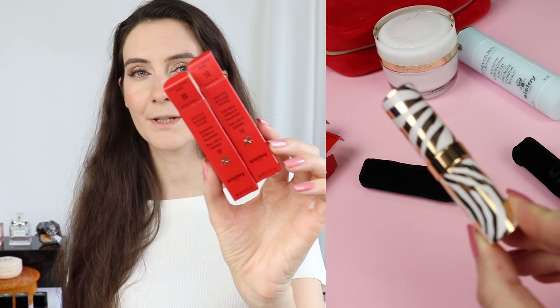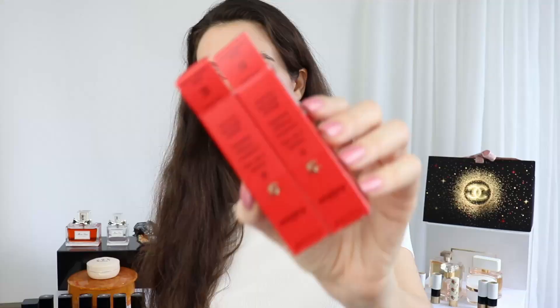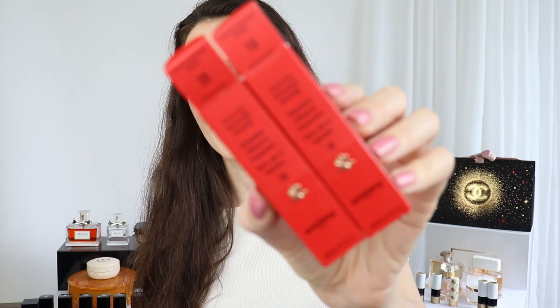I decided to purchase only two shades because I know I'm not going to be able to use that many lipsticks, and I want to be a little bit more responsible. I don't want to purchase products I'm not actually going to use — and I know I'm going to be using these two.